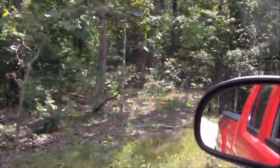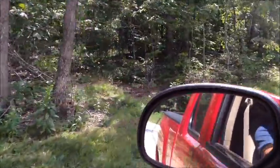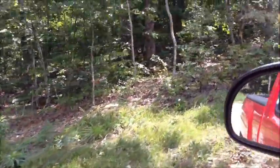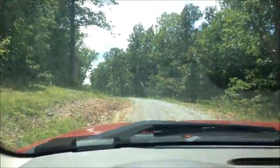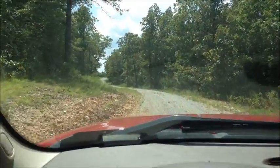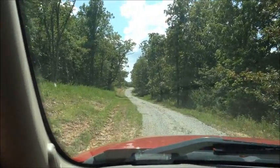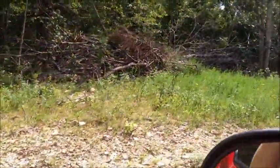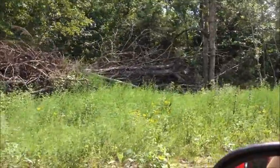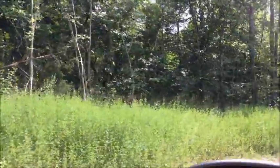This property is basically all wooded, everything from small cedar trees to large oaks and hickories. There's a pretty good-sized brush pile right there that was from when this easement road was improved and widened out several months ago.